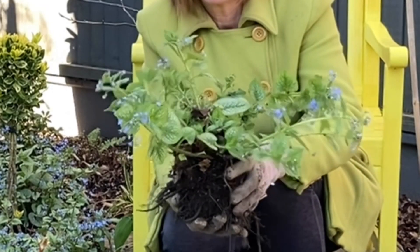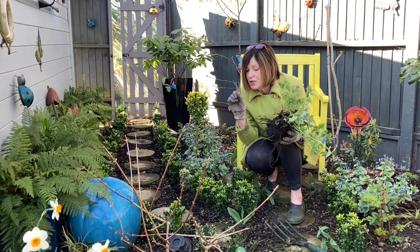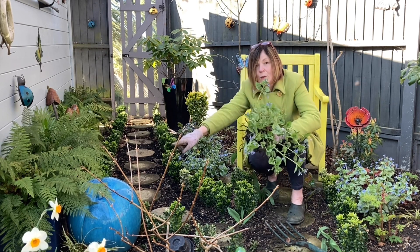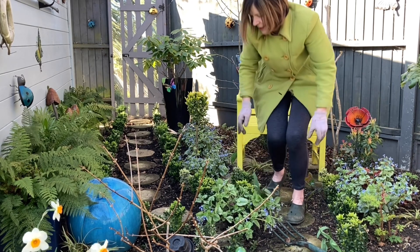These are called Sterling Silver Brunnera — if you can find Brunnera, they are just delightful. This isn't my main job, but I just thought I'll do this quickly because I wanted to put it into a shadier area. I'm going to put it where that pumpkin is, and I'm going to move the pumpkin elsewhere.